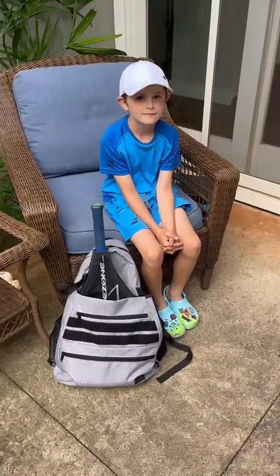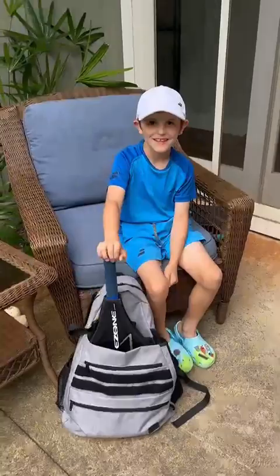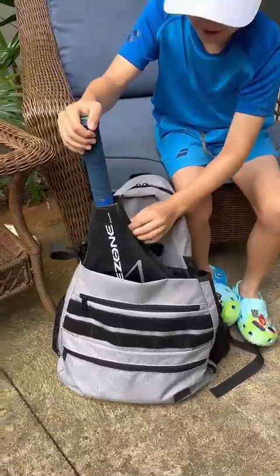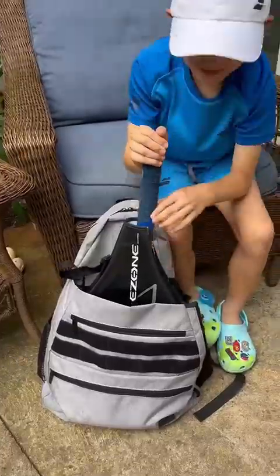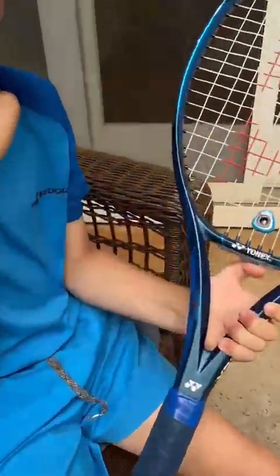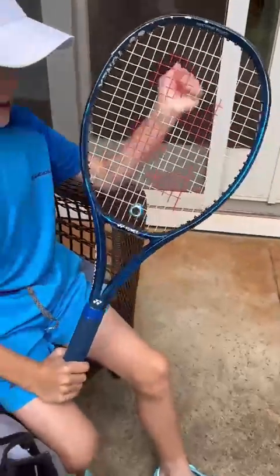Hi everyone, we're going to give you a quick back check to show you what my son Riker carries in his tennis bag every day and every time he goes to tennis practice. So let's check his backpack. Hey Riker, how are you today? Good. Hey, we're gonna do a back check — show us what's in your tennis bag.